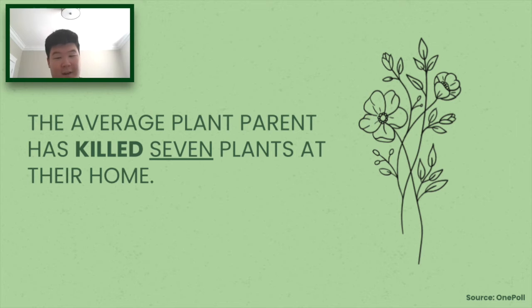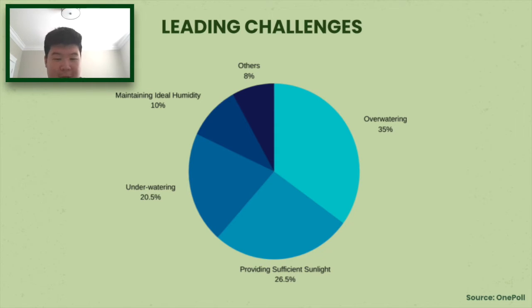Fiona is certainly not alone. On average, plant parents have killed about seven plants that they have taken home. Among the problems that they're constantly facing with plant care, over 50 percent of plant owners identify knowing the right amount of water their plant needs as the number one challenge.